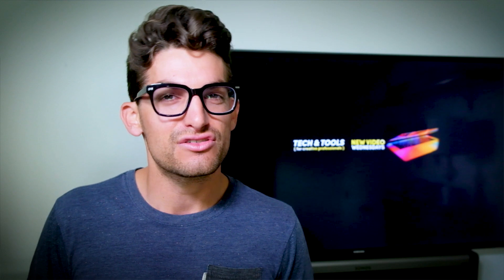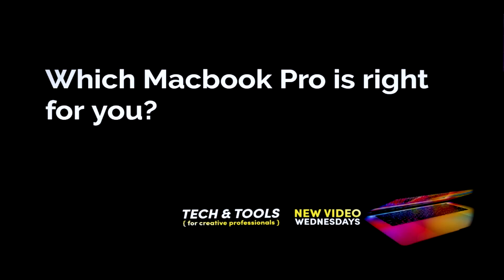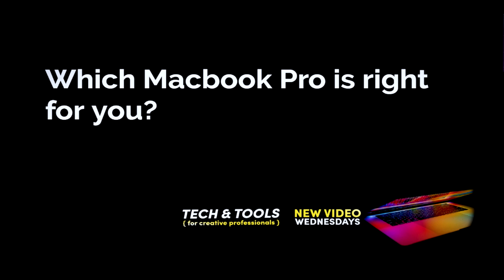So if that sounds like your kind of place, consider subscribing and ring the bell so you don't miss out on any of the future videos. What we're looking at today is which MacBook Pro is right for you.